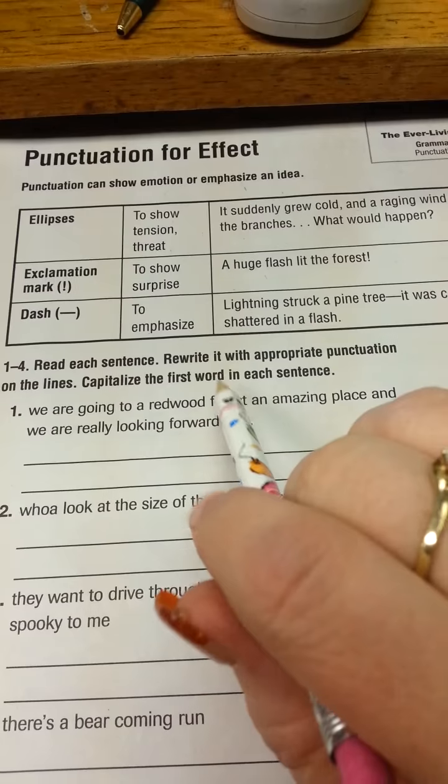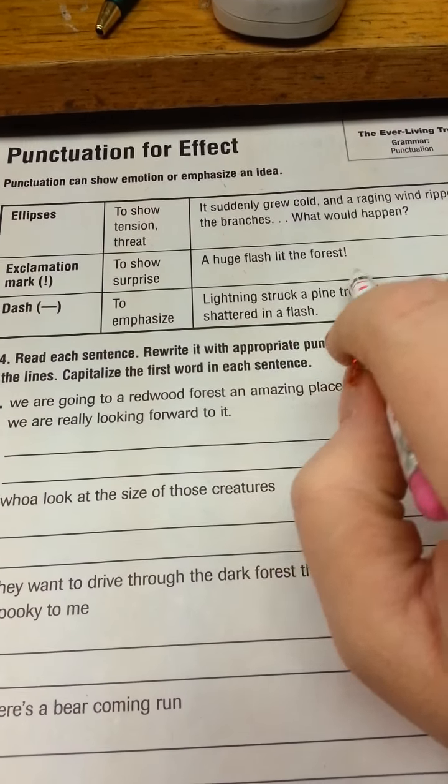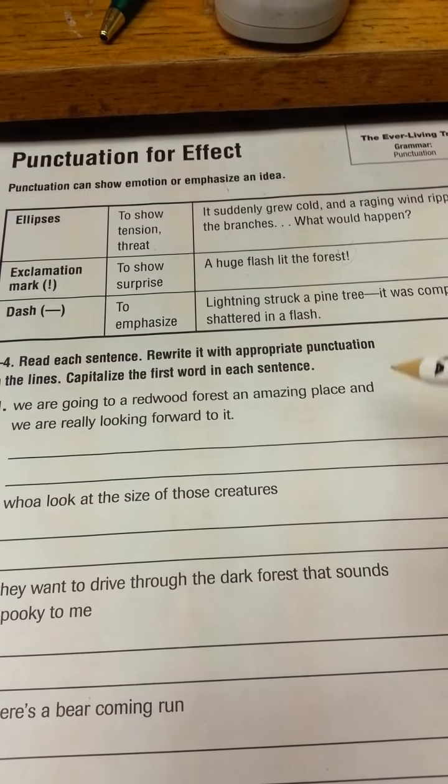Exclamation — we know that shows strong emotion. To show surprise: a huge flash lit the forest. There's our exclamation.